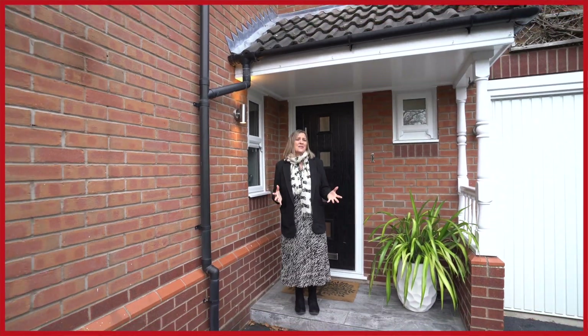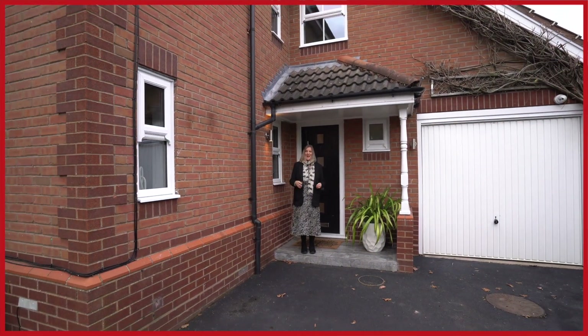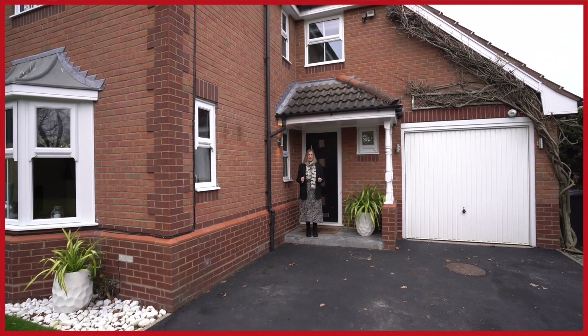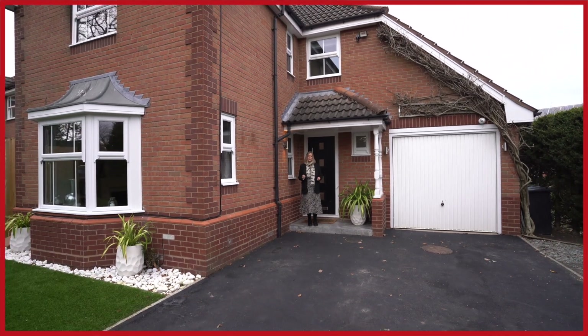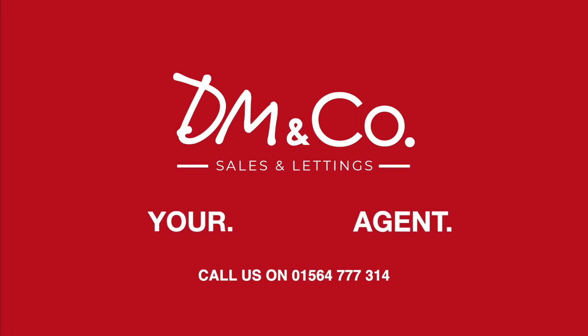I love this house — it's got great curb appeal. It's beautiful inside and out and we can't wait to show you around. So if you want to view, call our Dorage office on 01564 777 314.